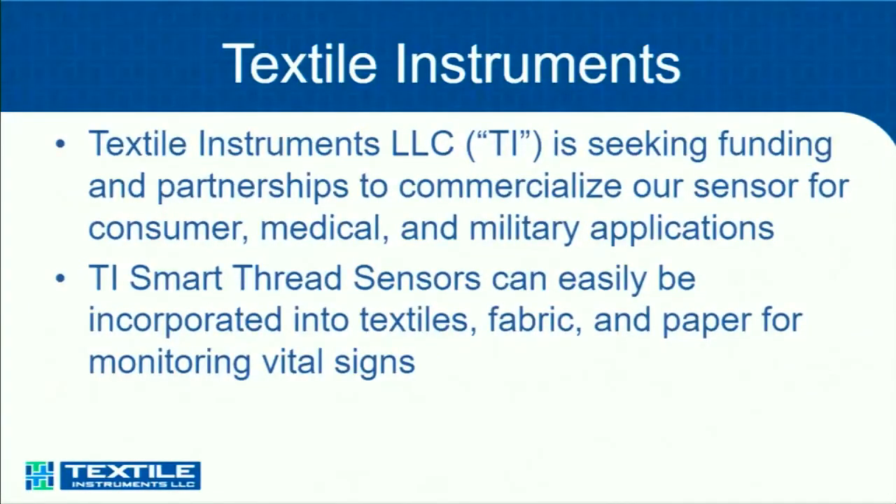Right now we're seeking funding to commercialize this technology in three different verticals. We're at the point where we have a preliminary beta working system. As we listened to Austin's presentation earlier, we're now at the point where we need to have some empathy-driven design take place so that this can be viable in a commercial market.